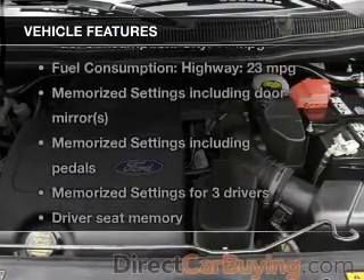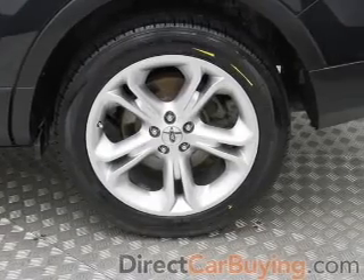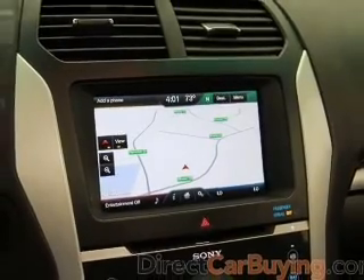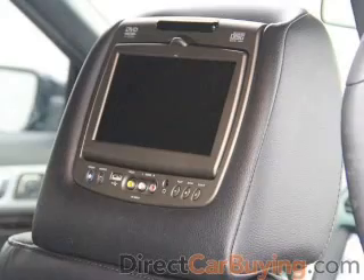And with these notable features, you won't want to miss out on the opportunity to own this amazing ride: leather seats, power door locks, power windows, cruise control, Bluetooth wireless, an AM-FM stereo with a CD player, and satellite radio. Call today to schedule a test drive.